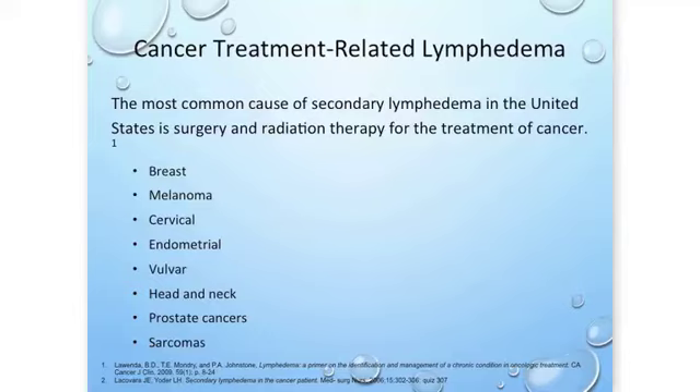Today I'm going to be talking specifically about cancer treatment-related lymphedema — a form of secondary lymphedema, which is lymphedema with a specific cause. Those causes really lie in the treatment of cancer, specifically surgery and radiation.